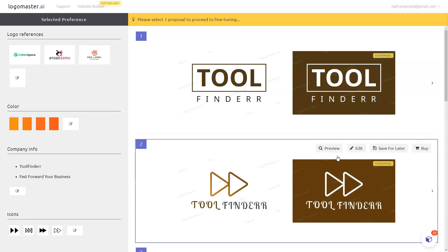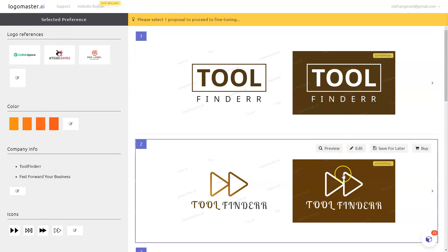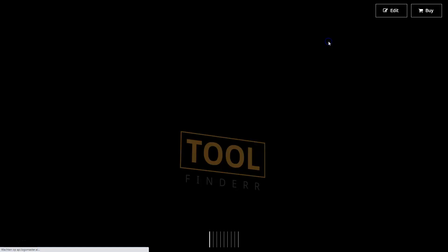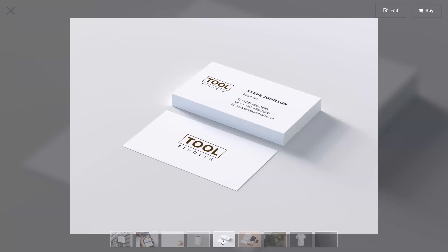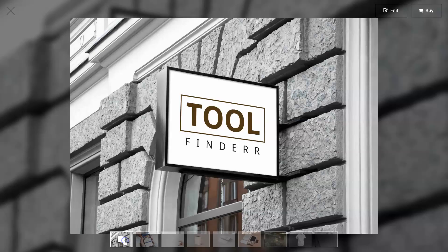Now it starts giving me all these suggestions. To the left you can see my preferences — the things I just entered — and to the right it gives me all the options. If I want I can preview it on, for example, a building or a t-shirt. I can edit it if I'd like to really fine-tune it, and I can save it for later. Also if I'm enthusiastic and happy with the result I can just buy it on the spot. The preview shows what it will look like on different devices, different media, and different products — this gives you a great understanding of what it will be whenever you're going to really buy it.